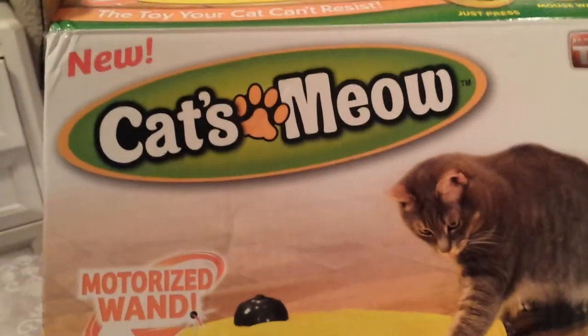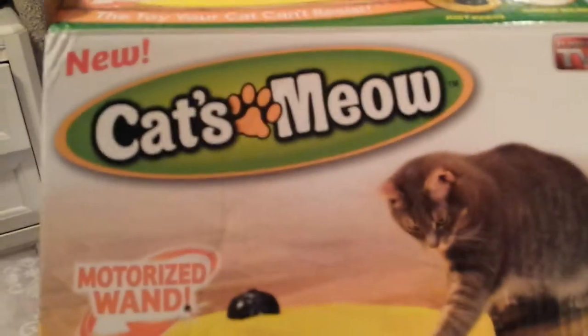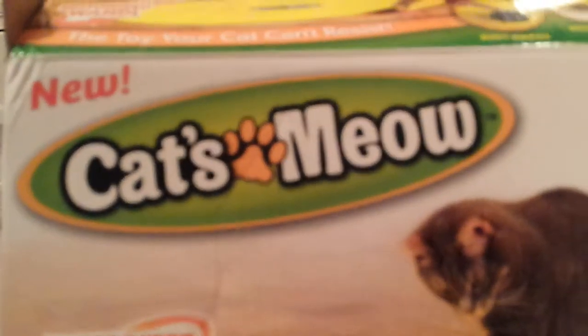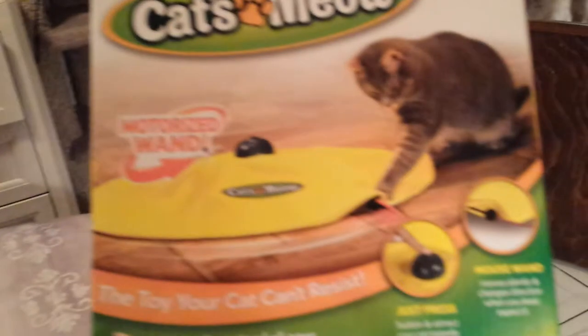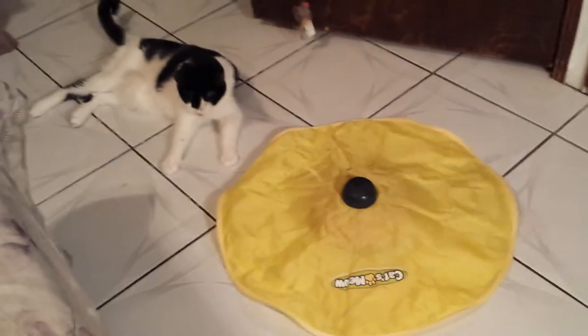Hi guys, it's Myra. This is going to be a little bit of a different video. This is actually a review, and this was Patches' Christmas present — it's called the Cat's Meow. It's a motorized wand and it's just absolutely awesome. I really absolutely love it and Patches has been playing with it for over an hour.